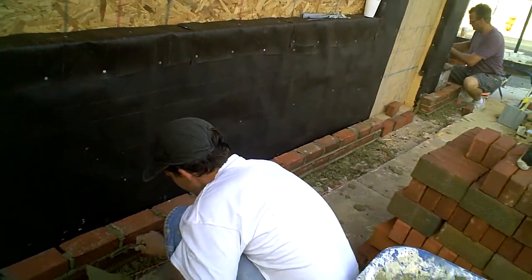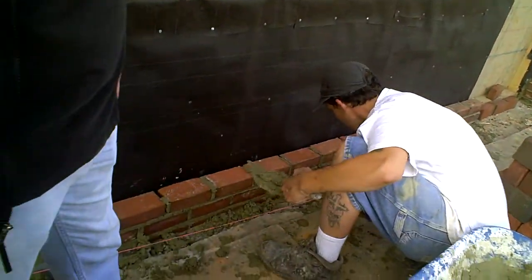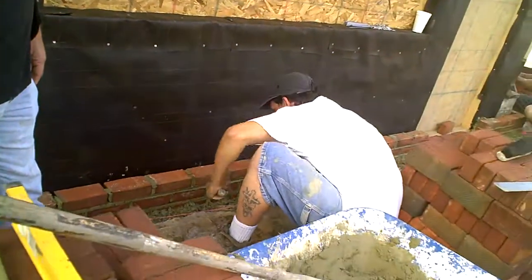How deep do they have to go? Palmer City wants to see them 32 inches deep minimum. So we dug those out, had them inspected yesterday, and we're good to go.